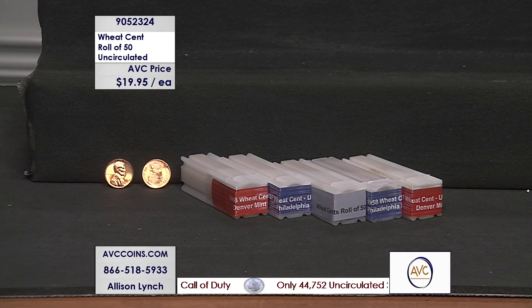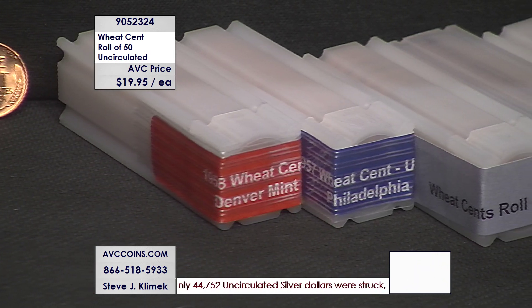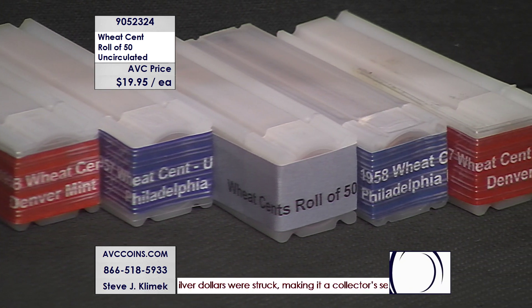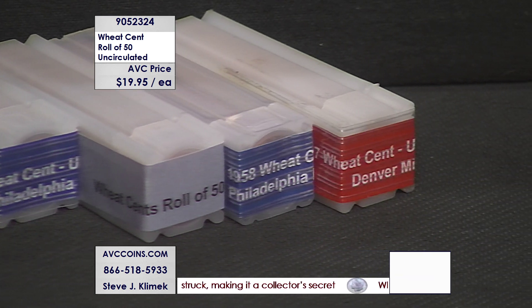Here's how we can do this tonight: it's $19.95 a roll. They're solid date rolls, and tonight from the math we looked at and the years themselves, we can do up to four different — meaning it'll be a 57-P and a D, or a 58-P and a D, or a 56-D, a 58-P, and a 57-P.